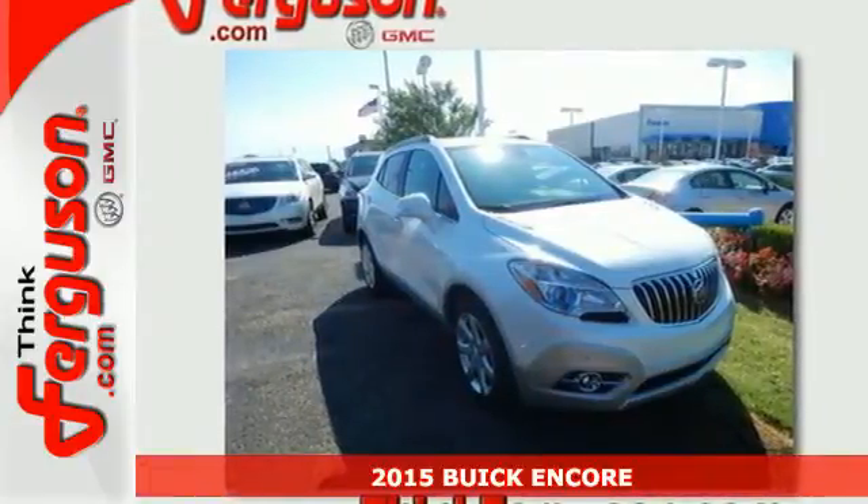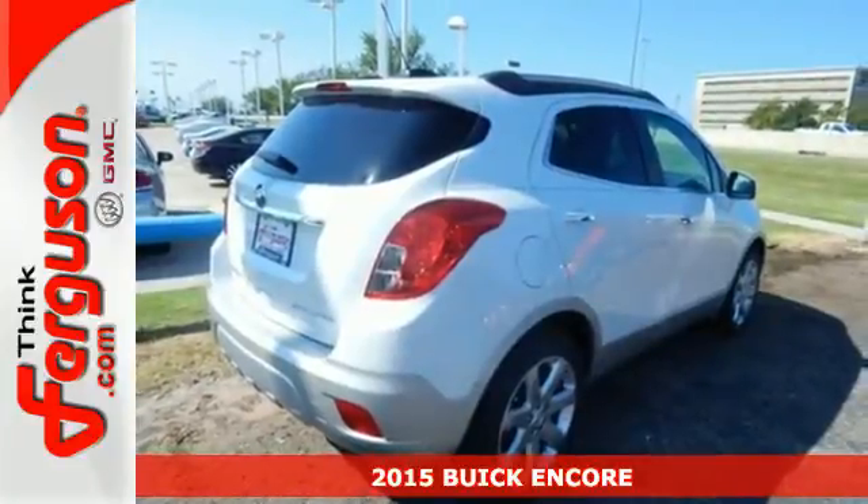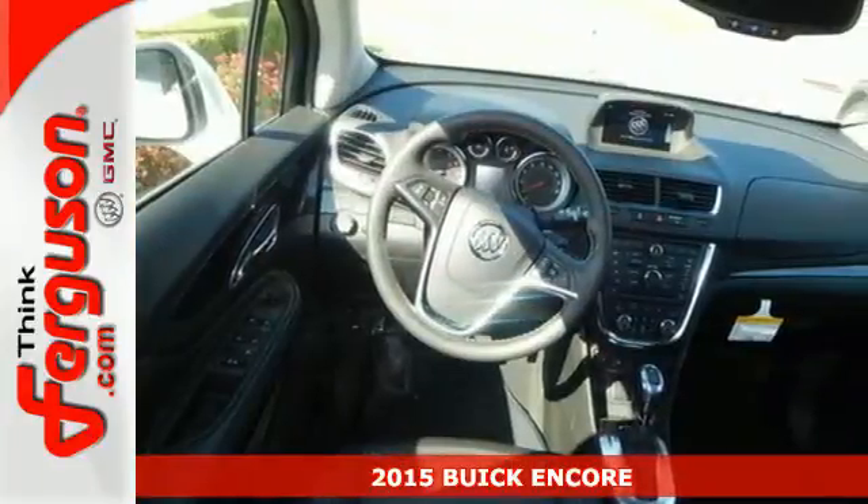It's a 2015 Buick Encore. Thanks to quiet tuning technology, the lavish and roomy interior is serene, creating your own peaceful motoring haven.